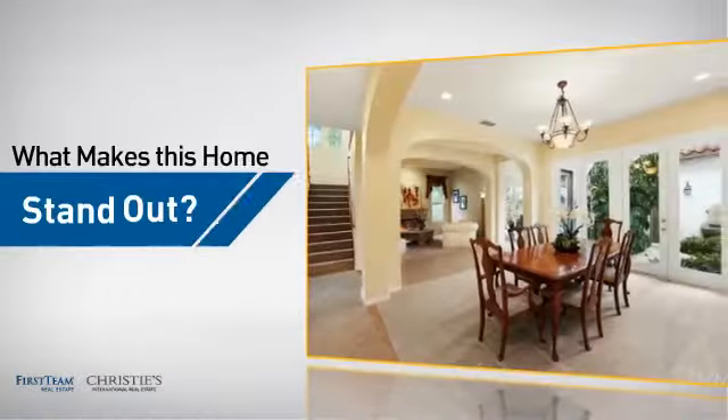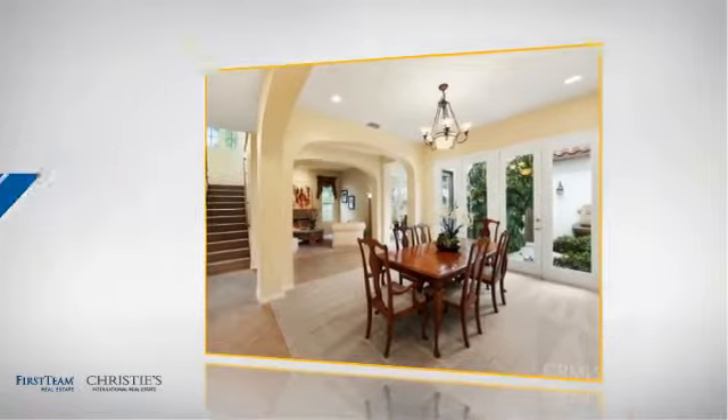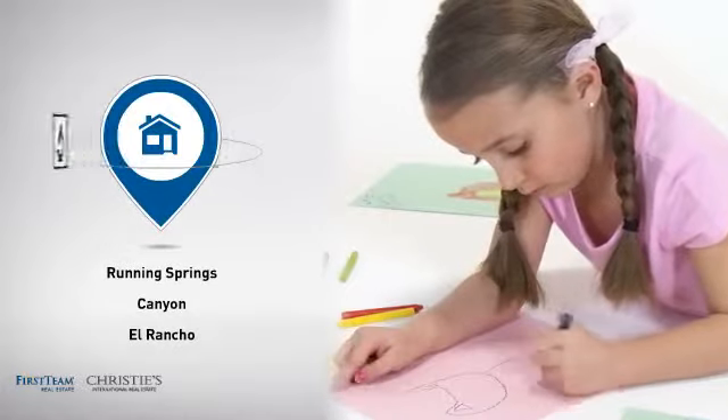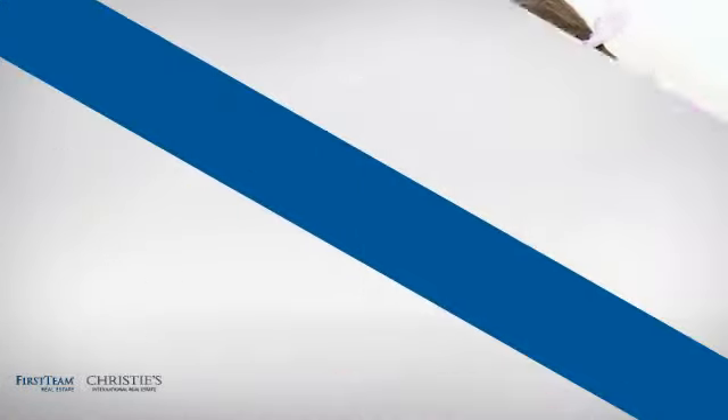But let's talk about what really makes this home stand out. Parents will be happy to know that it's located near several schools. All these great features add up to a property that might not just be your next house, but your next home.